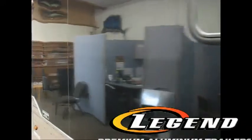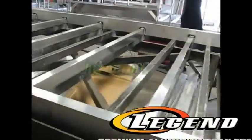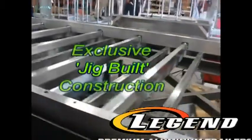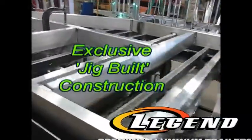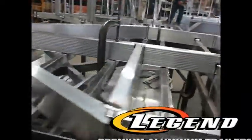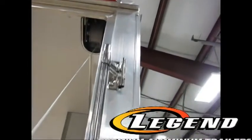Did you know Legend's aluminum structure tubing is up to three times the thickness versus other companies' so-called competitive models? Because unlike the others, we don't accept product failures. We only accept the highest quality USA manufactured components, like extruded aluminum electronics and Alco torsion axles with Sure Lube hubs.